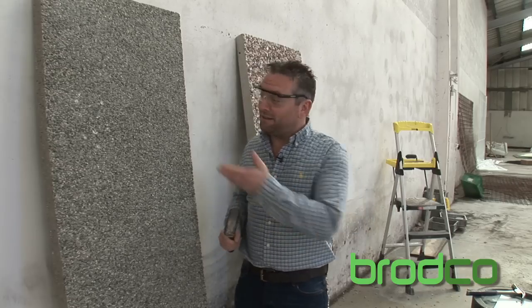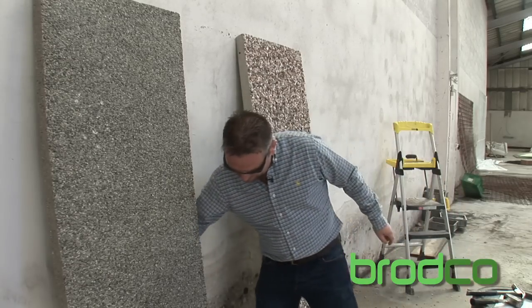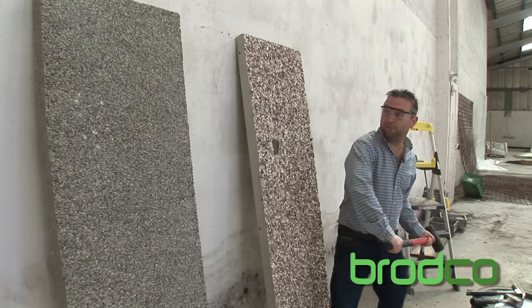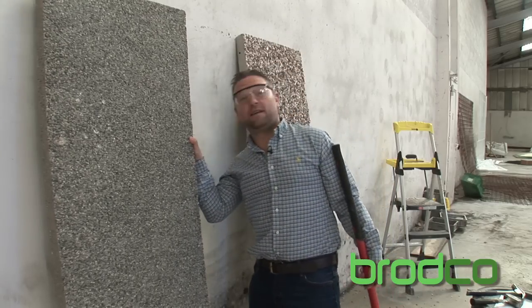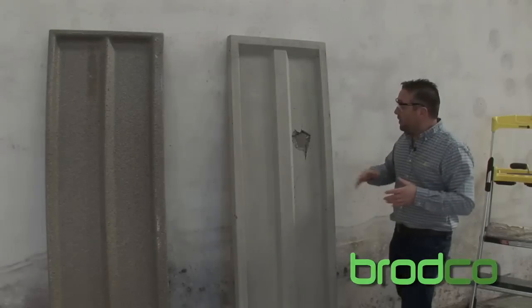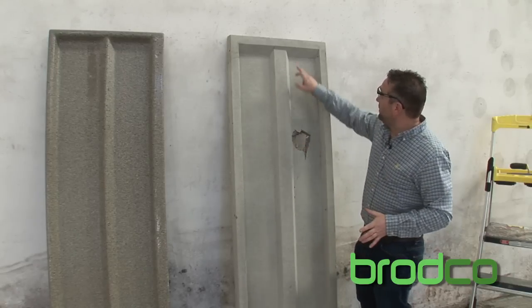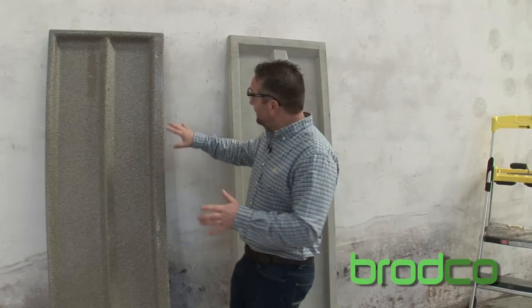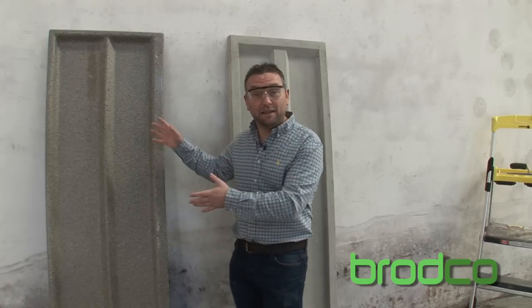I'm beginning to think that these claims are right. But let's make sure — sledgehammer. As you can see, that's impressive. The concrete wall panel has just totally shattered; you can see the cracking all the way down to the bottom. On the other hand, the TPR panel — there's no cracking, there's no breaks, even when hit with a sledgehammer.